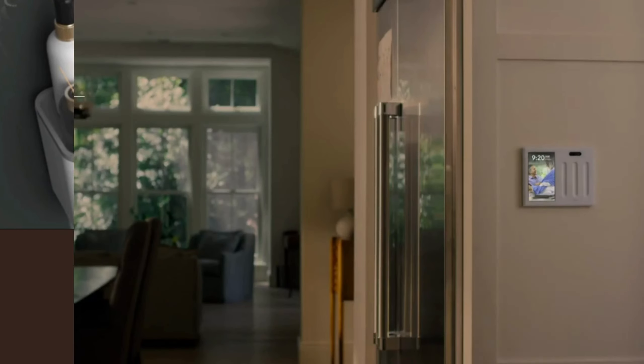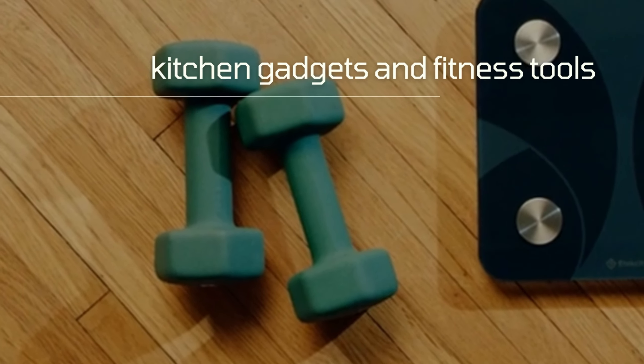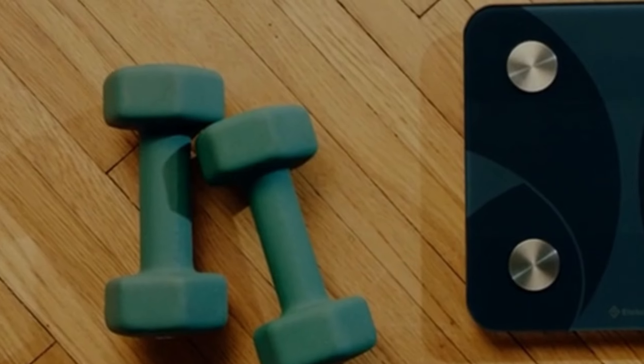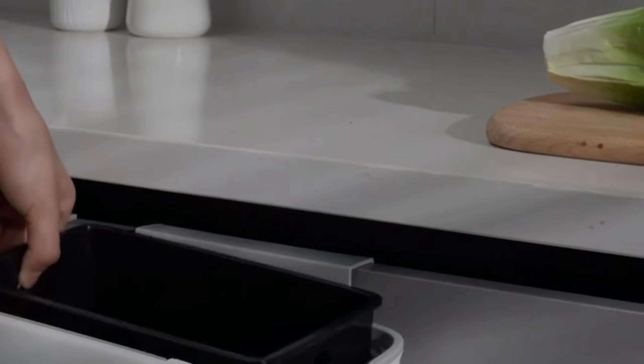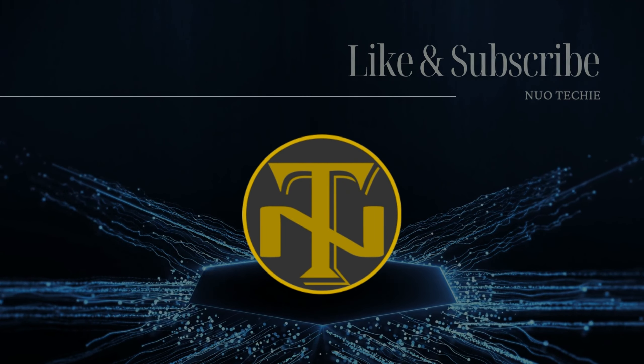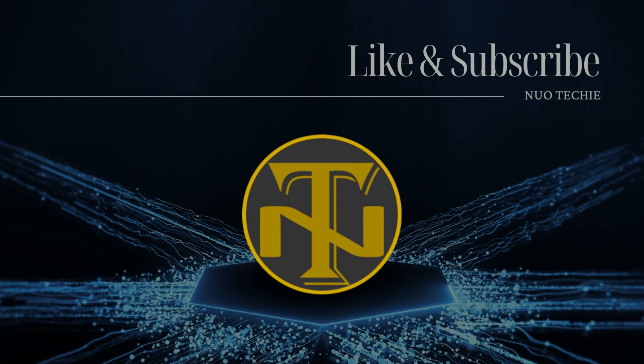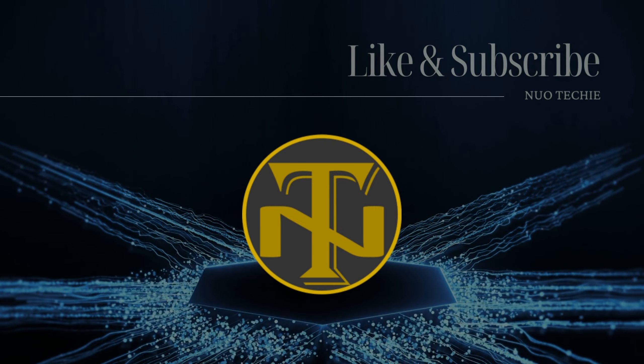And there you have it — the 10 coolest smart home gadgets that will revolutionize your living space. From lighting and organization to kitchen gadgets and fitness tools, these innovations will enhance your daily life and make your home smarter and more convenient. Which gadget caught your attention? Let us know in the comments below. Don't forget to like this video and subscribe to our channel for more exciting content. Until next time, stay tuned and stay connected.